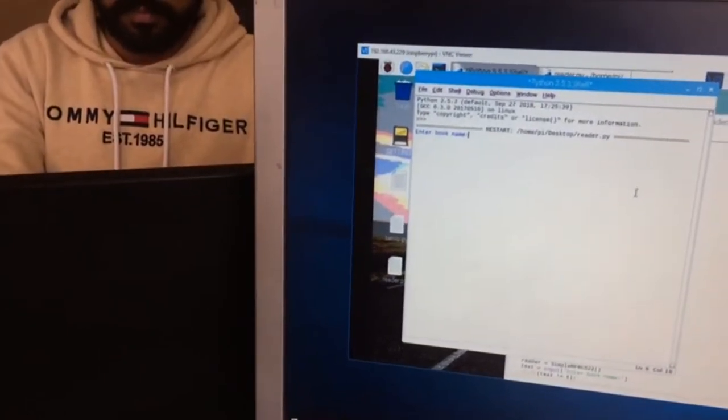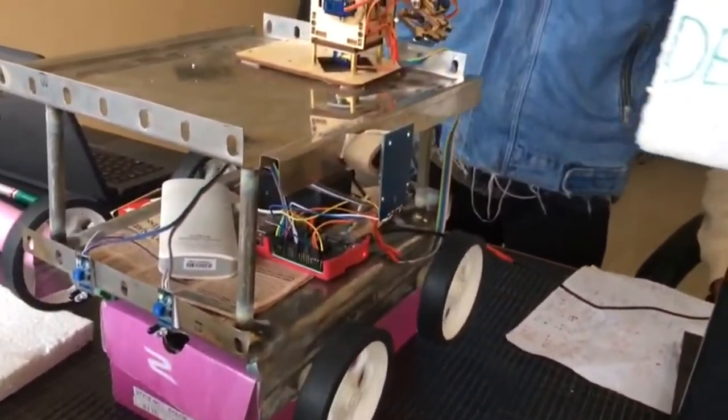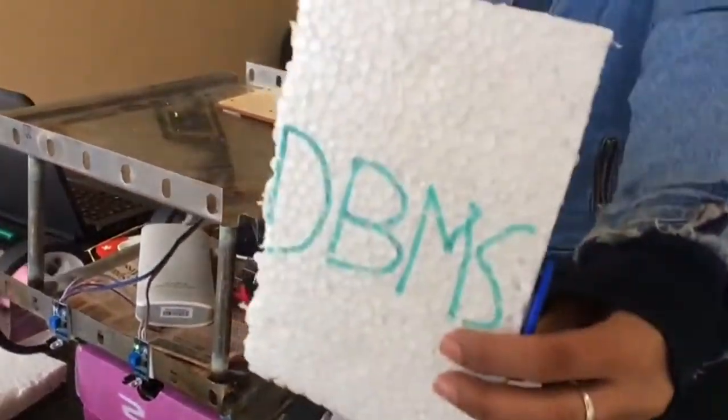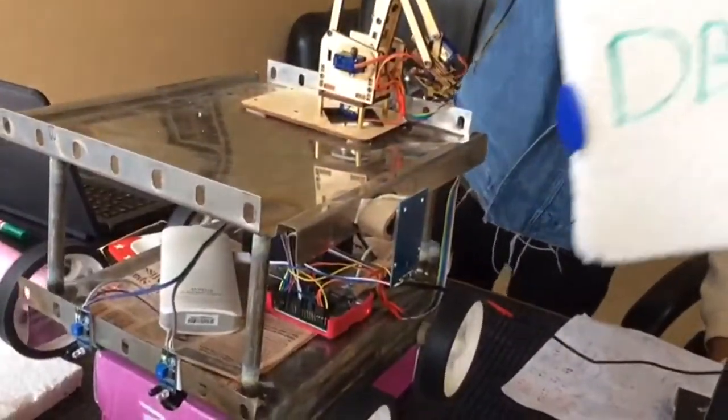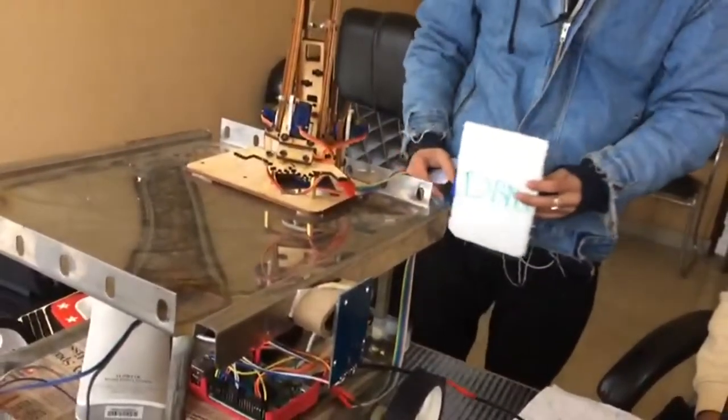Now one of our teammates will enter the book name as a user — that is DBMS. Now you can see our robot has started. Now the book needs to come in front of it. It will stop and our arm will collect the book from the shelf.